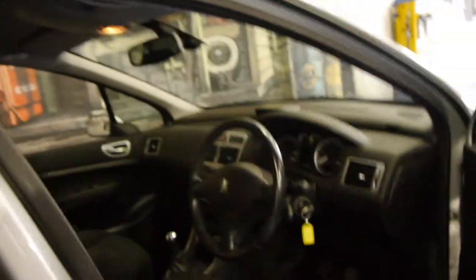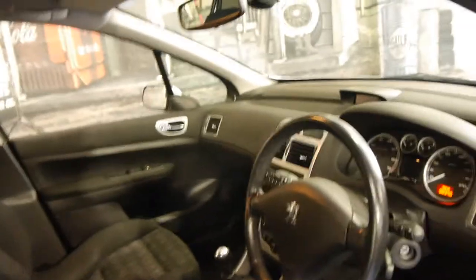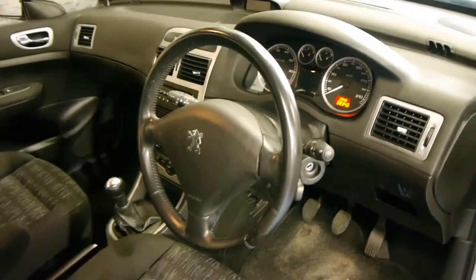It drives very well. It's got just 88,000 kilometres from new and this particular car has a manual. That's a great thing because these in the automatic were known to have a couple of issues with the automatic transmission.